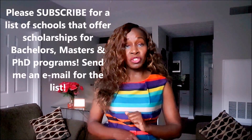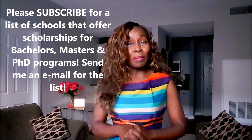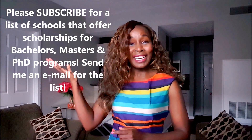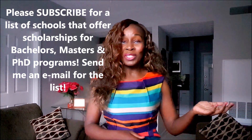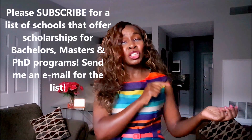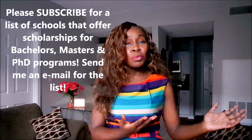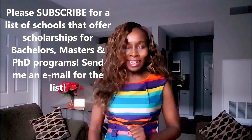Remember, if you subscribe to my channel I will provide you a list of schools that offer scholarships for undergraduate students, master's degree students, and PhD students. To my right you'll see an emoji where you can click to subscribe, and to my left you'll see a suggested video to watch after this one. Check out the H-1B videos if you're exploring the work route. Thank you for watching everybody — remember, life is full of opportunities and education is the key to your success. Until my next video, bye everybody!